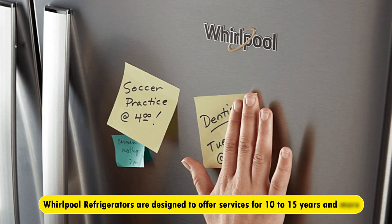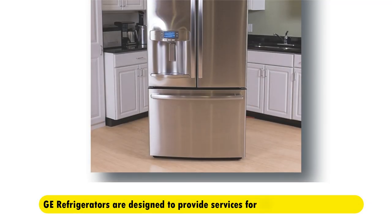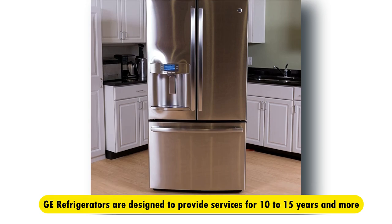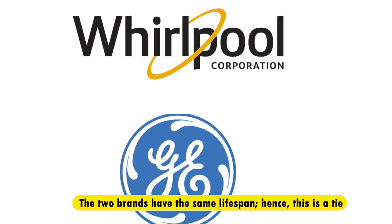Durability. Whirlpool refrigerators are designed to offer services for 10 to 15 years and more. Similarly, GE Refrigerators are designed to provide services for 10 to 15 years and more. These two brands have the same lifespan, so that makes this one a tie.